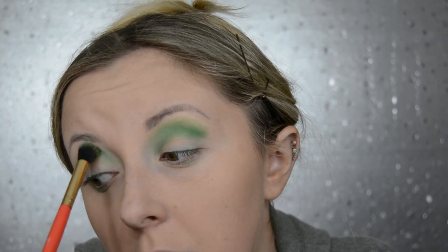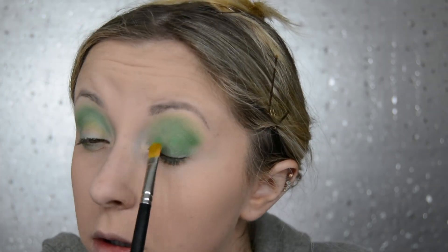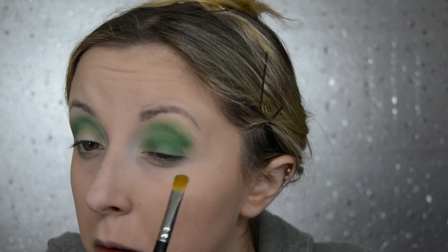Then I prime my eyes with a concealer before going in to a bright green eyeshadow that I'm going to blend out in my crease. I also get a flat eyeshadow brush and place it all over my lid.